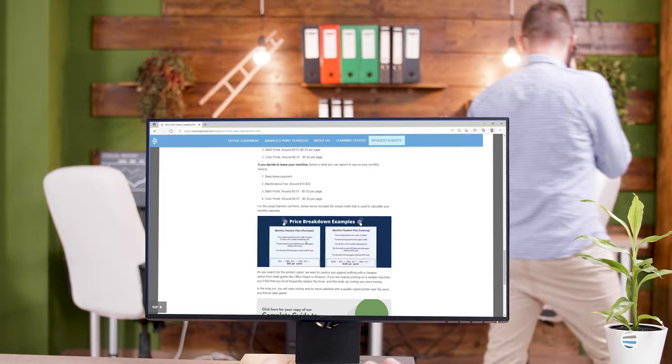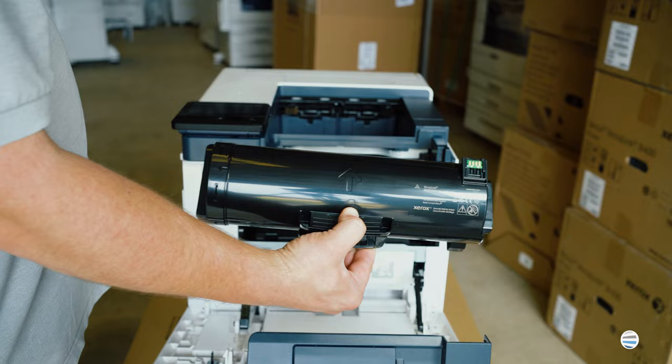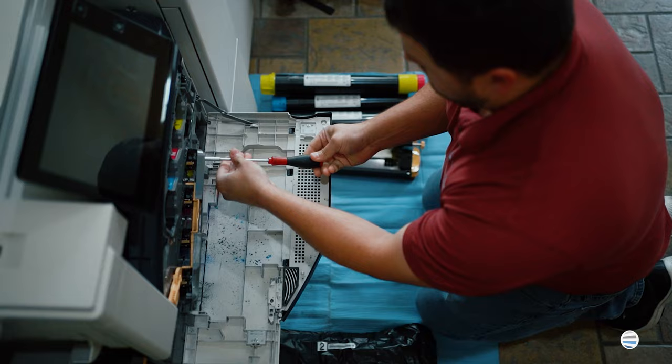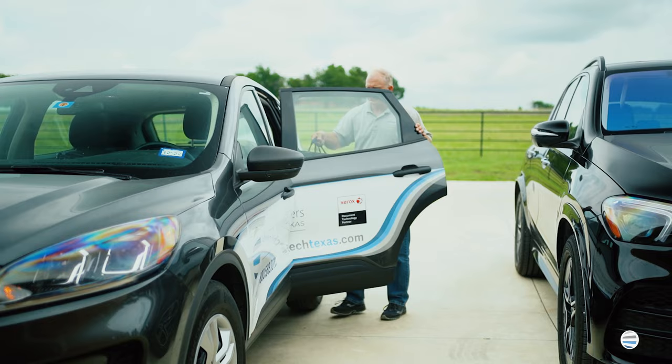The next question is, who will service my product after it's been delivered? As a Xerox Authorized Partner, we have service technicians throughout all of North Central Texas. Our technicians are local, so they can respond to any service needs very quickly. Additionally, an added benefit of working with us is that we have access to the entire Xerox service team.